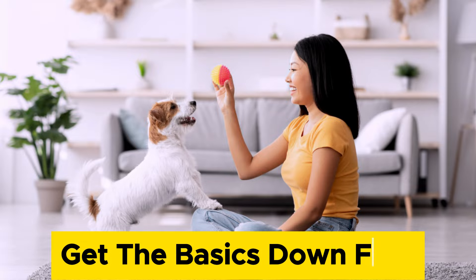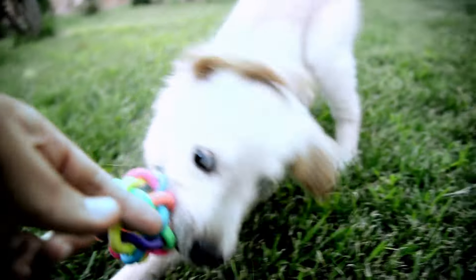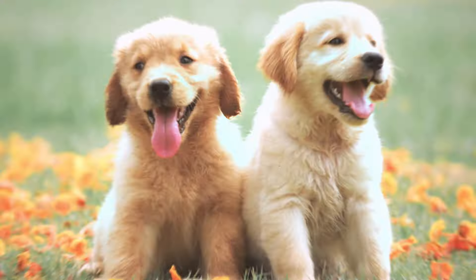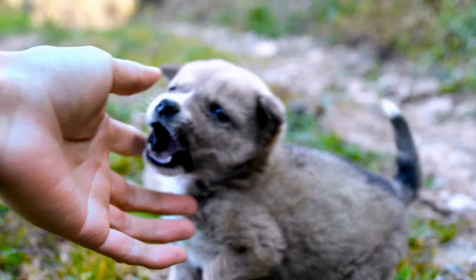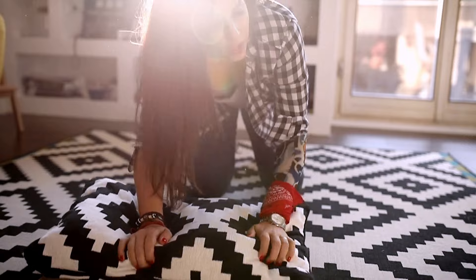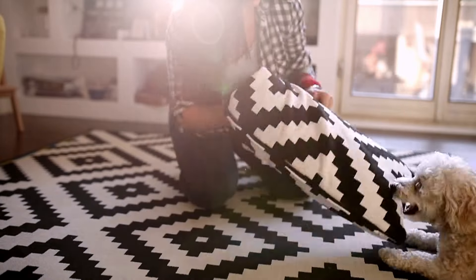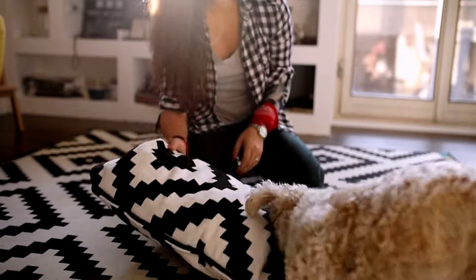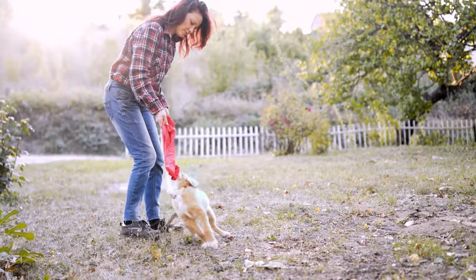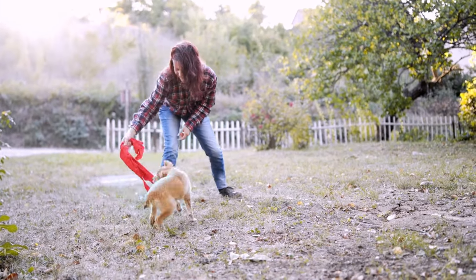Get the basics down first. Before you teach your puppy any fancy tricks, you need to teach them the basic commands, such as sit, stay, come, and leave it. These commands will help you communicate with your puppy and keep them safe and well-behaved. Use positive reinforcement, such as treats, praise, and play, to reward your puppy for following your cues, and keep the training sessions short and fun. Repeat the commands often and in different situations, and gradually reduce the rewards as your puppy learns.